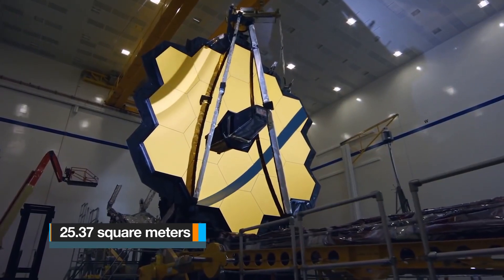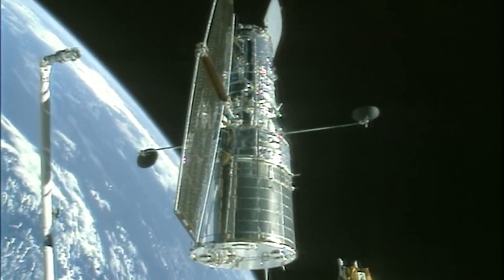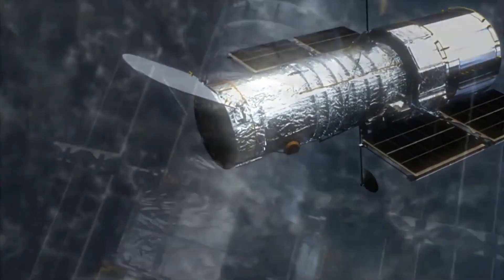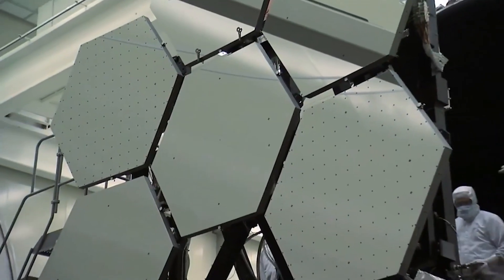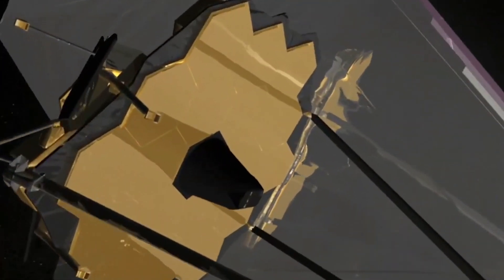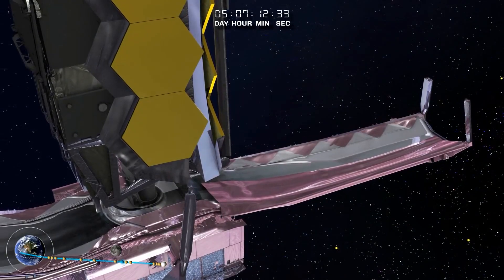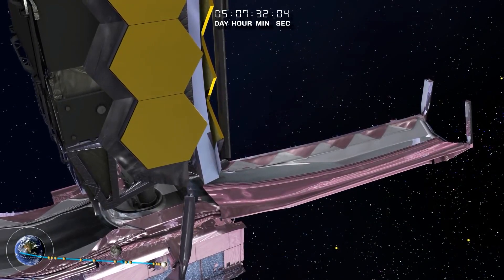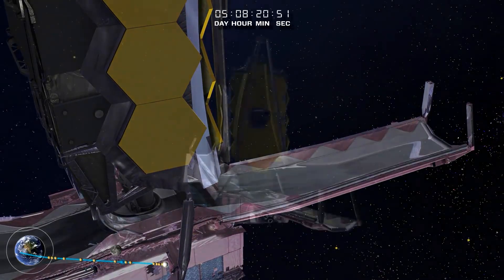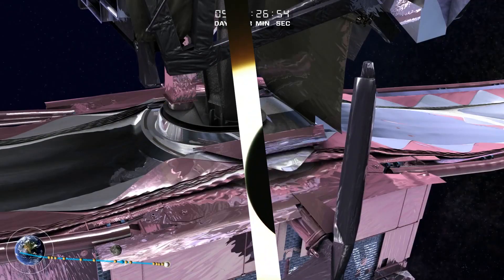Webb's collecting area is 25.37 square meters compared to Hubble's 4.0. Unlike Hubble, which observes in the near ultraviolet, visible, and near infrared spectra, JWST will observe in a lower frequency range from long wavelength visible light through mid-infrared. The telescope must be kept extremely cold — below 50K, which is minus 223 degrees Celsius or minus 370 degrees Fahrenheit — to observe faint signals in the infrared without interference from any other sources of warmth.